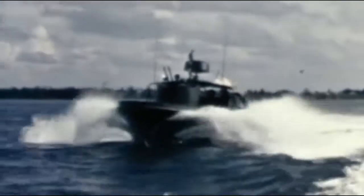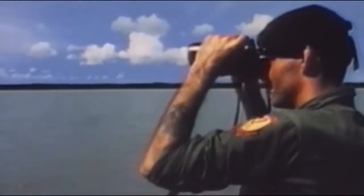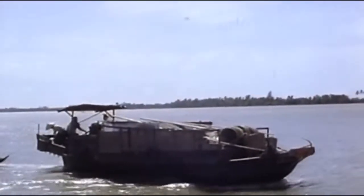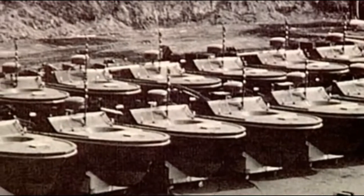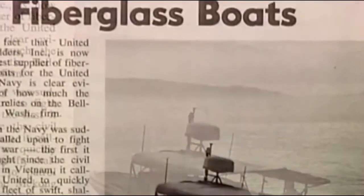The first PBRs, called Mark 1s, quickly became the most heavily used Navy boats on the river. They were part of an operation called Game Warden, a continuing effort by the U.S. Navy to cut off the flow of supplies transported by the Viet Cong on the waterways of South Vietnam. Internally, these first PBRs were similar to Willis Slane's prototype, but several improvements and additions had been made by the Navy and the boat's prime contractor, United Boat Building of Bellingham, Washington.